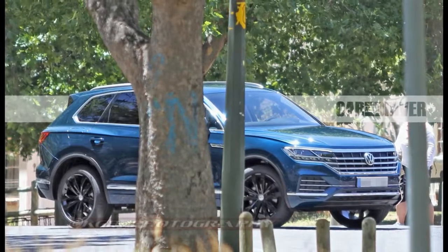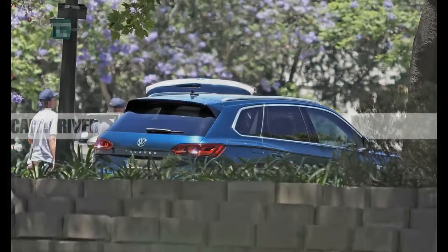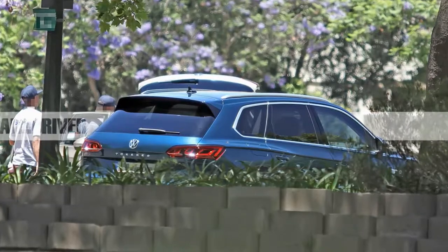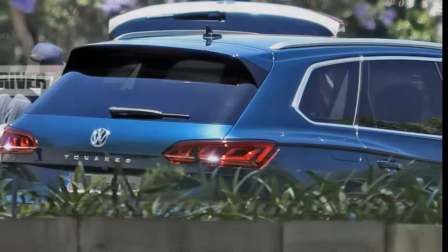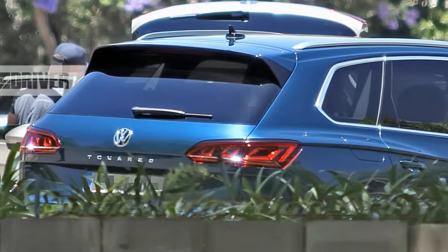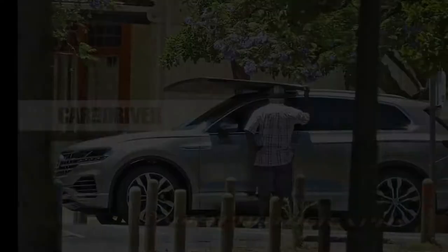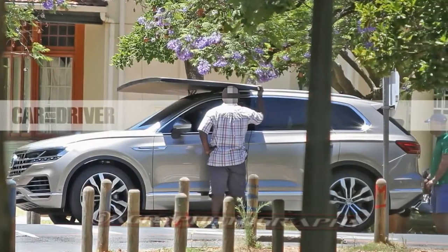Why it matters: Volkswagen was already late to the SUV game when it first introduced the Touring in the early 2000s, and now it's finally getting around to fleshing out a broader lineup of crossovers. Although the new seven-passenger Atmos will likely be the volume leader in the United States, the Touring gives VW a more upmarket competitor to popular SUVs such as the Jeep Grand Cherokee and the Lexus RX.